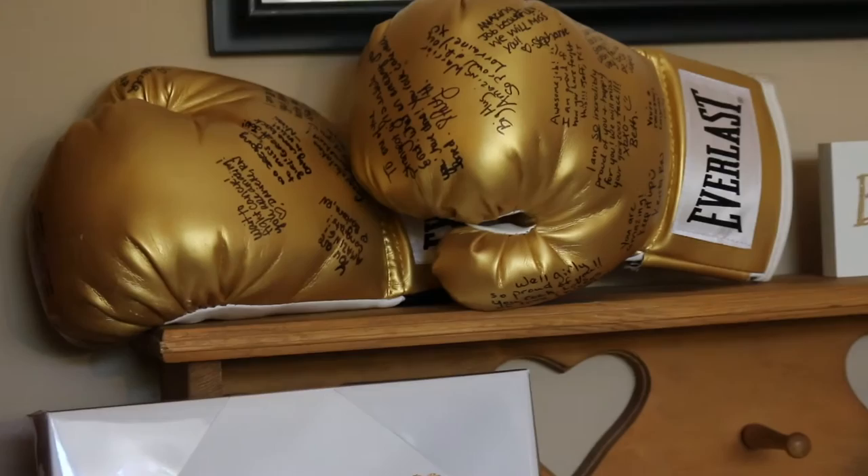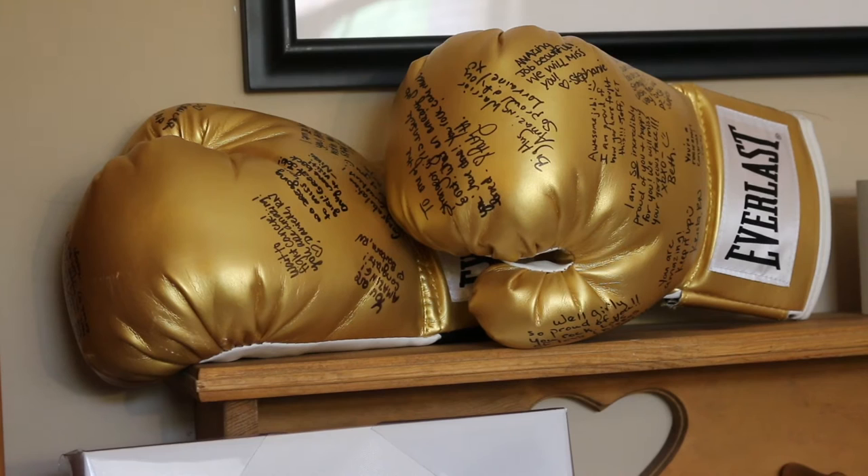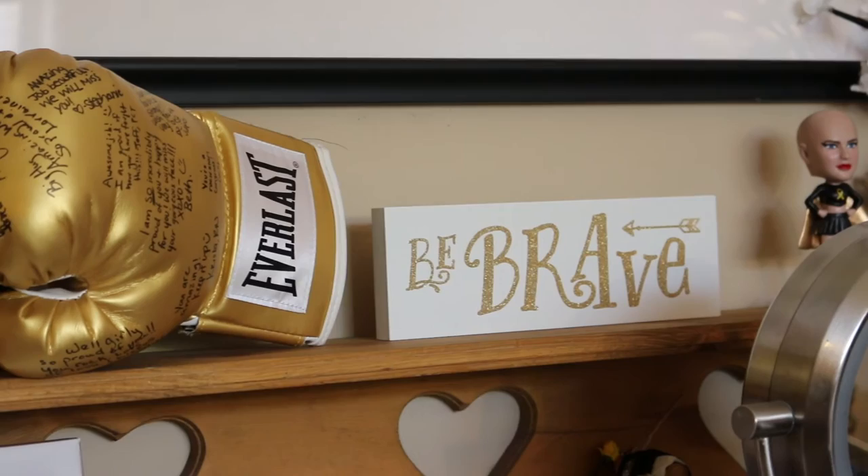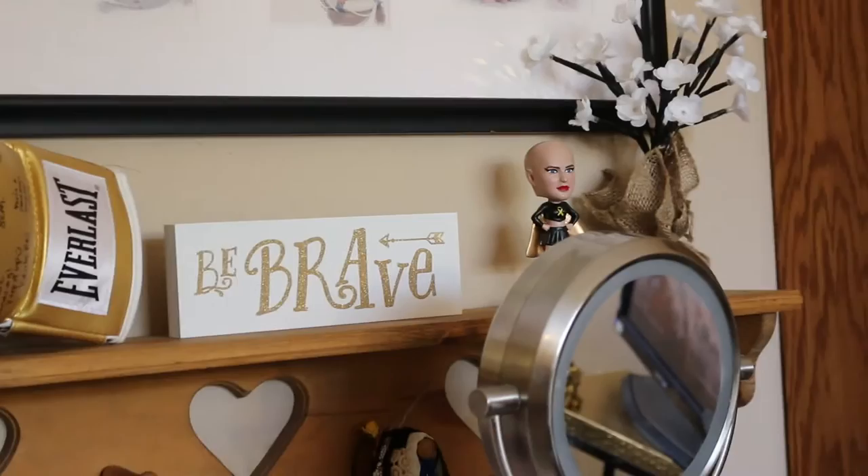And then on top up here, I have these gloves that I had all my nurses sign on my last day of chemo — my nurses, my oncologists, my doctors, my techs, and everyone that was there that day. Next to that, I just have a little thing that says be brave, that my mom got me. And then I have a little bobblehead of a little bald girl, and it says bald is beautiful. She has a gold cape. Then I just have some cute little flowers that I got as a present.